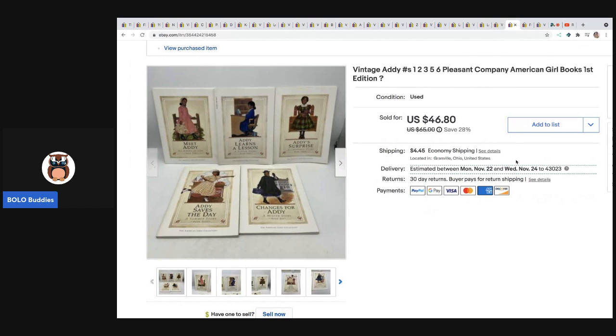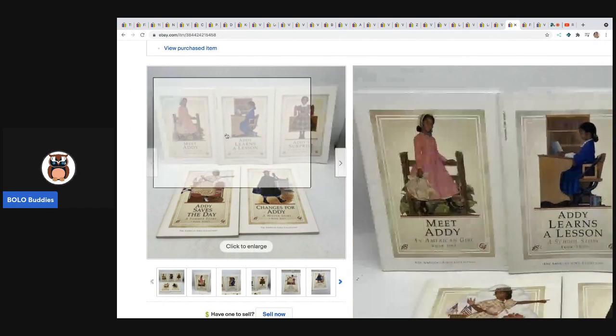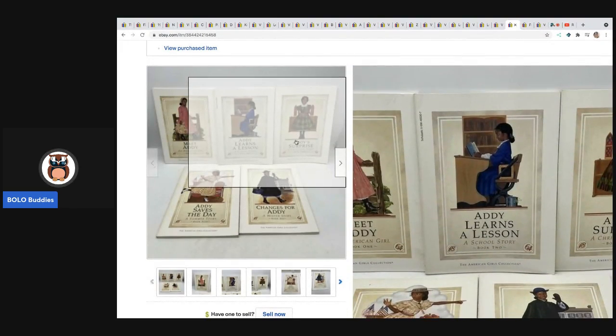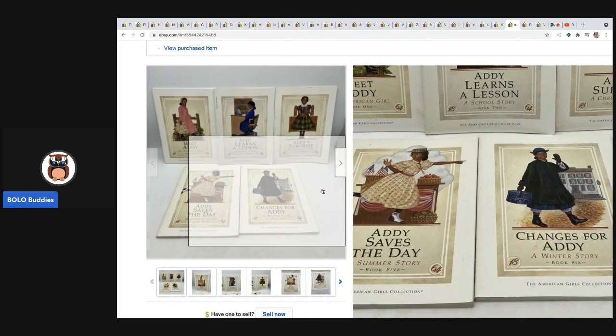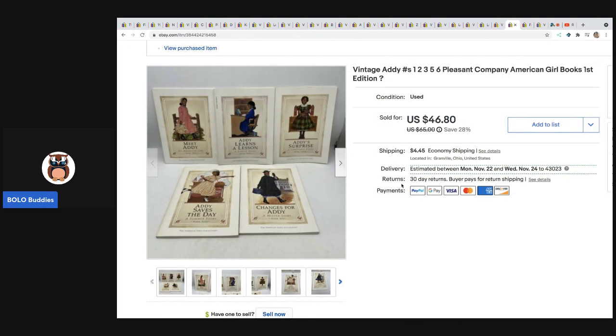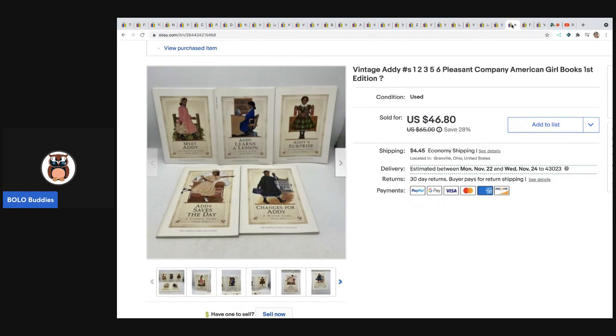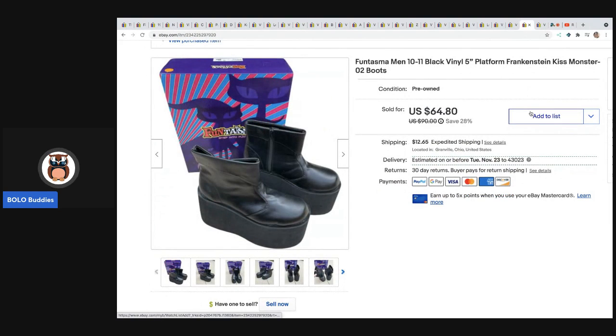The next items are these vintage Addy Pleasant Girl American Girl books. These are the older Pleasant Company versions — it's kind of a set but not complete; I'm missing number four and I'm not sure if it goes above number six. I sold these for $46.80 plus shipping, and I think I got them at a garage sale for about a buck or two.